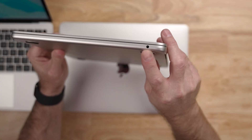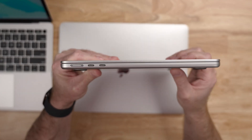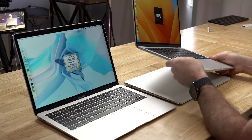On the right side you still have a single headphone jack, and on the left side two USB-C shaped holes plus MagSafe 3. Color options for the M2 are silver, space gray, midnight, or starlight.